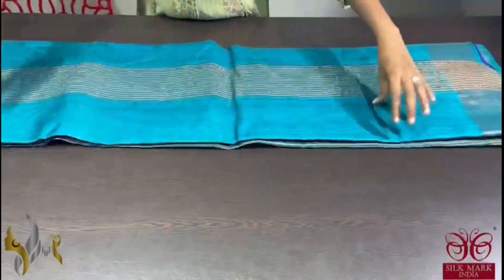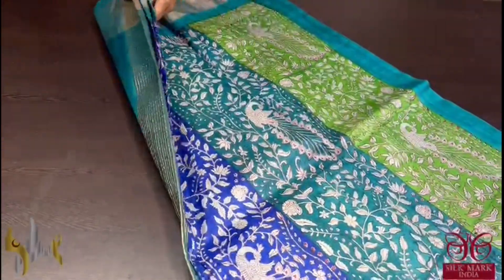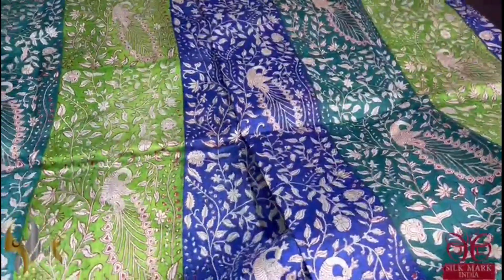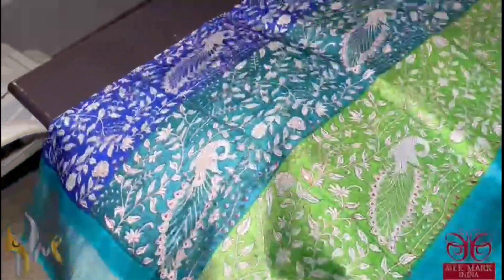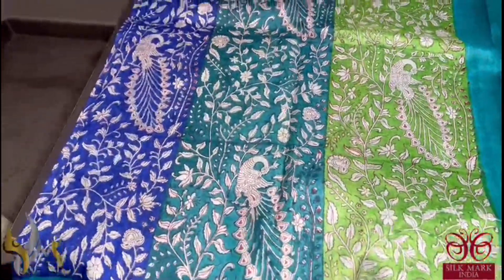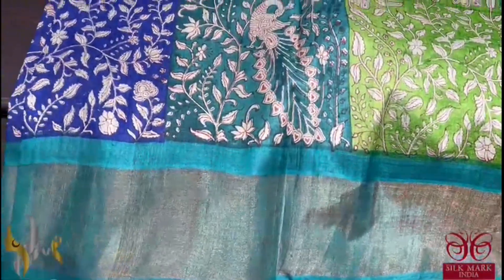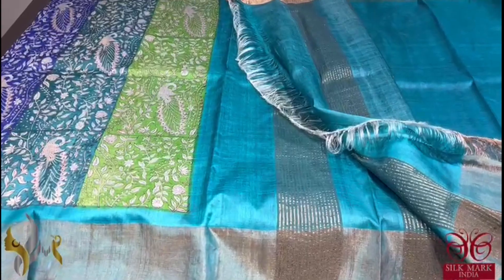Pure Tassa Silk Sari, premium quality, hand block printed — a very beautiful peacock and kalamkari concept printed sari. Beautiful multicolored printed concept all over the sari; you can see vertically split different colored prints in colors like dark blue, copper sulfate blue, green, and so on. We have a peacock neck blue and green mixed color pallu border and blouse piece. The sari has a beautiful border as well and comes with authentic silk mark.